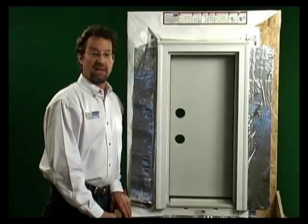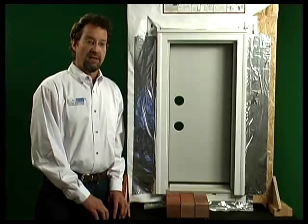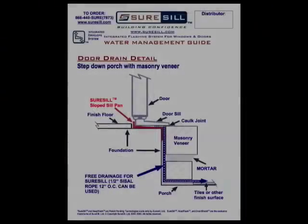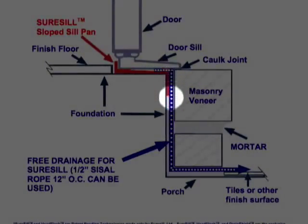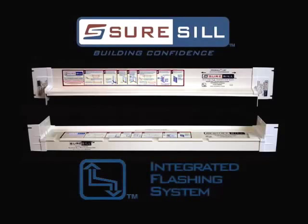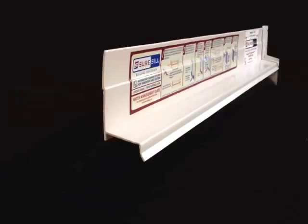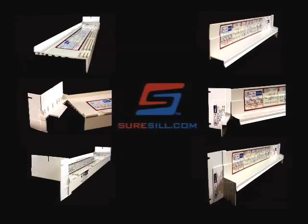Provide an unobstructed drainage path for the weep system for the sloped sill pan and the head flash during and after construction. SureSill products are UV resistant; if left exposed to the weather, painting is recommended. Frequently, the front lip of the sloped sill pan is covered by exterior cladding. The door drain detail demonstrates how free drainage is provided in the case of masonry veneer. A half-inch sisal rope inserted into the weep holes can be used to provide a dedicated drainage path. The SureSill integrated flashing system provides a complete system integrated with the moisture barrier to collect and discharge moisture properly outside the building envelope. SureSill products are available through select distributors of building materials and home improvement centers throughout the United States.